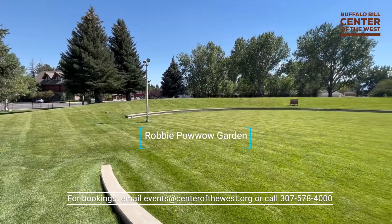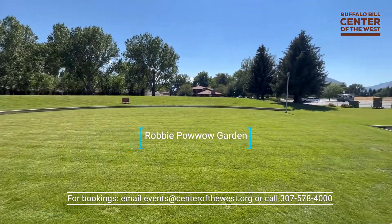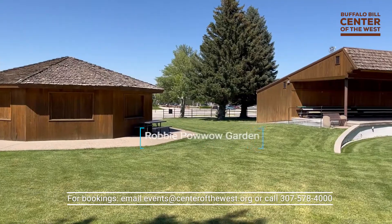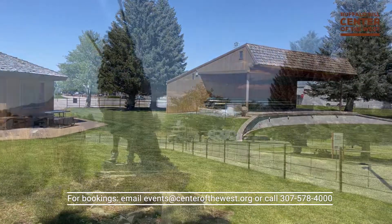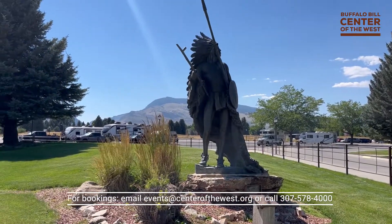The Robie Pow Wow Garden is an open green space that includes a large outdoor amphitheater, restroom facilities, and a small building ideal for catering purposes. Best suited to music performances and weddings, it is a perfect area for summer events.